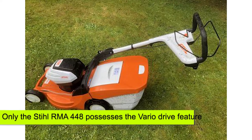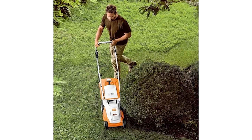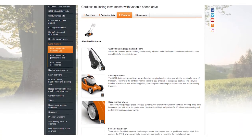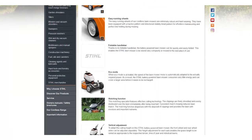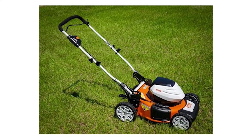Vario Drive: Out of all three, only the RMA 448 possesses the Vario Drive feature. This feature allows you to adjust the drive speed to suit you and your garden. That means if your garden has flat areas, slopes, or narrow areas with multiple obstacles, you can adjust the speed using the lever attached to the lawnmower handle.